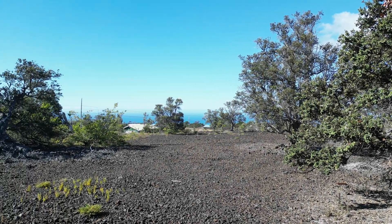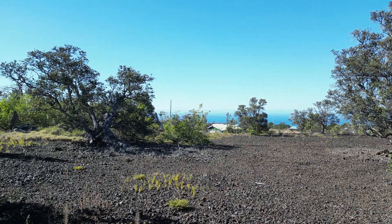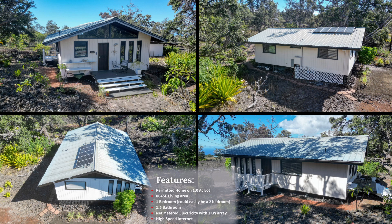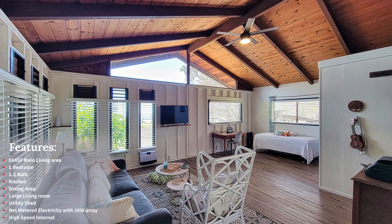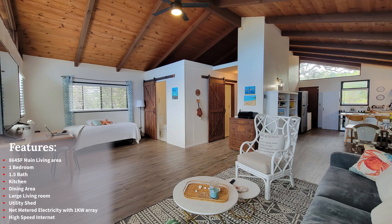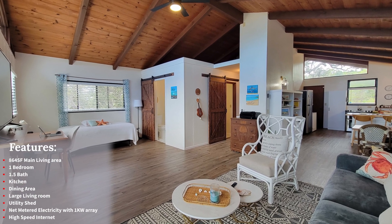Just take a look at that great ocean view. This is a permitted home with 864 square feet of living area. As you enter into the home, you'll notice the large living area with open beam construction.